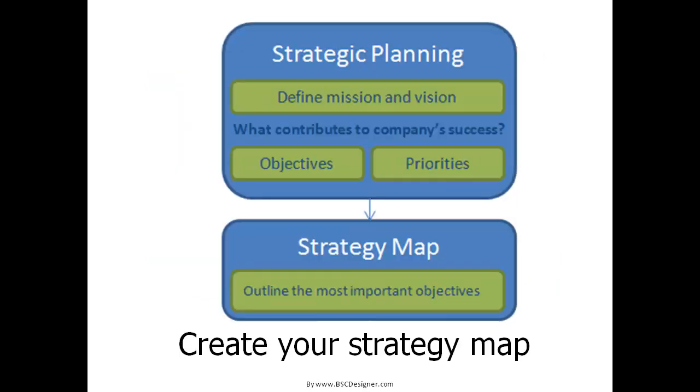The next step is to create your strategy map. It should be small, ideally only one page in length. It should show how you are going to achieve your business goals, and critical milestones should be on this strategy map.